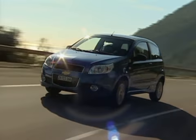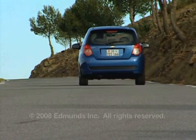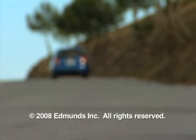A 1.2-liter four-cylinder engine making 84 horsepower is available, as well as a 101-horsepower 1.4-liter engine. The Chevrolet Aveo three-door goes on sale in Europe this June.